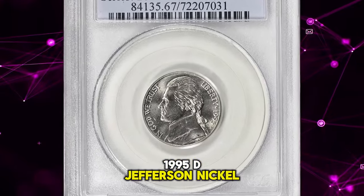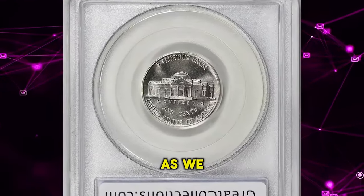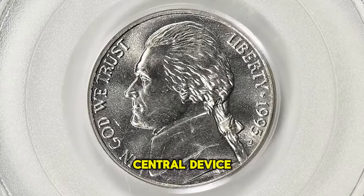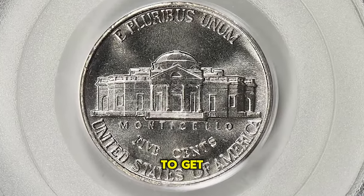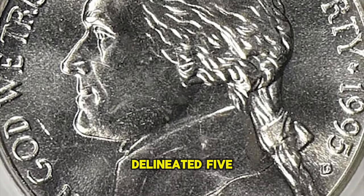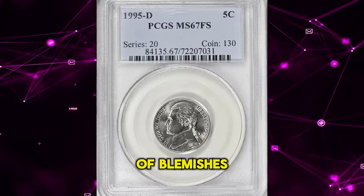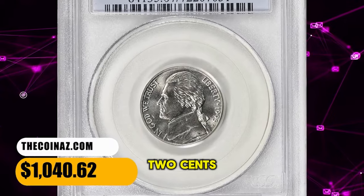1995 D Jefferson nickel, graded in mint state 67 with full steps by PCGS. The full steps designation refers to fully struck central device elements on the back side of the nickel — specifically the steps on the Monticello porch. To receive that designation from a coin grading service, the coin must display fully delineated five or six steps. This FS specimen is sharply struck and lustrous, and surfaces are void of mentionable contact marks or blemishes. It ended up selling for $1,040.62 with buyer's fee.